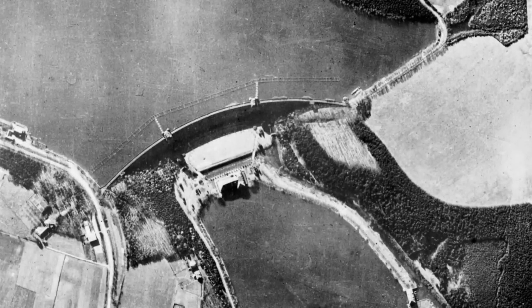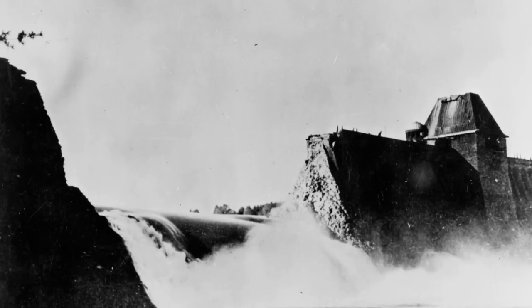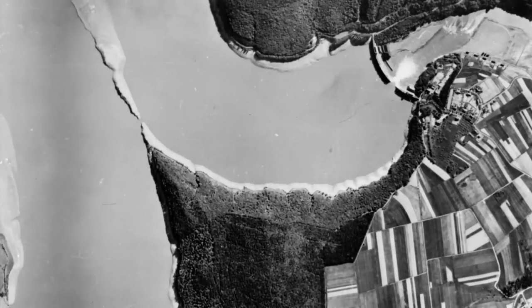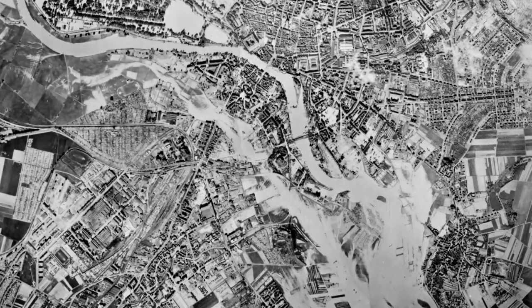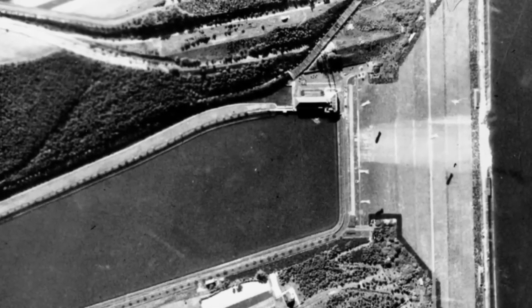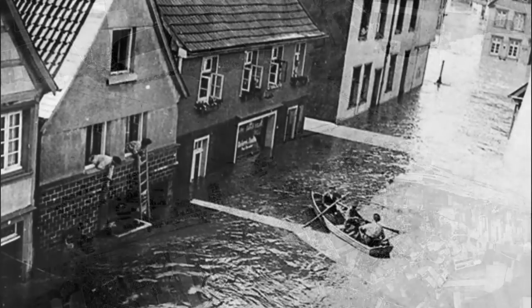The first dam attacked by Gibson's group was the Möhne Dam. It was breached after four direct hits — a gap about 76 metres wide and 90 metres deep allowed an estimated 330 million tonnes of water to cascade down the valley in a 10-metre tall deluge. A second group breached the Eder Dam with two direct hits and one explosion on the crest. Flooding was seen at Kassel, some 35 kilometres downriver. An attack on the Sorpe Dam by Joe McCarthy in T-Tommy resulted in only minor damage, as it was a wide earthen dam quite unsuited to this kind of weapon.